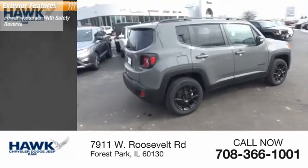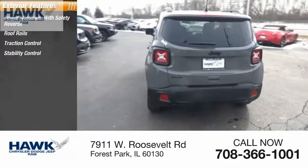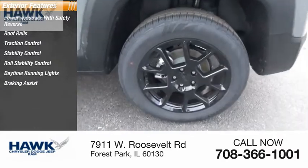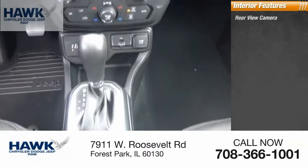Power windows with safety reverse, roof rails, traction control, stability control, roll stability control, daytime running lights, braking assist, power brakes. Inside you'll find rear view camera,